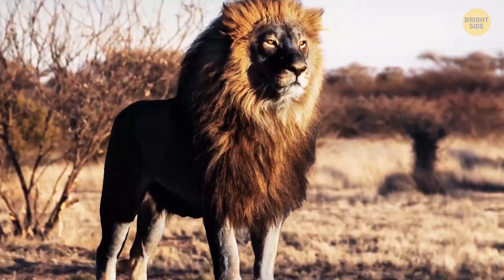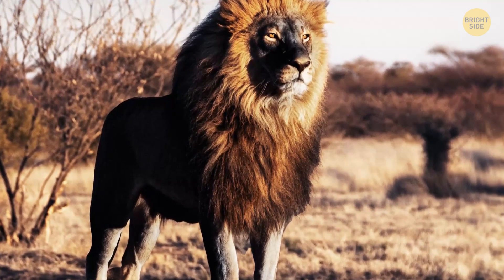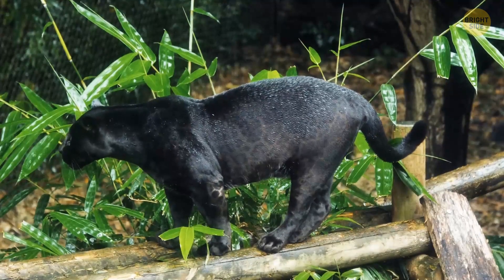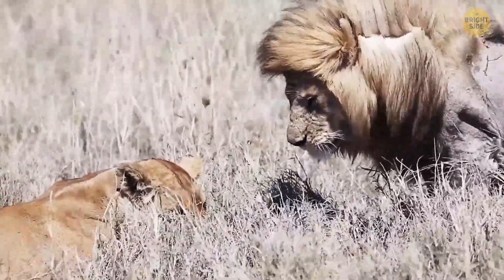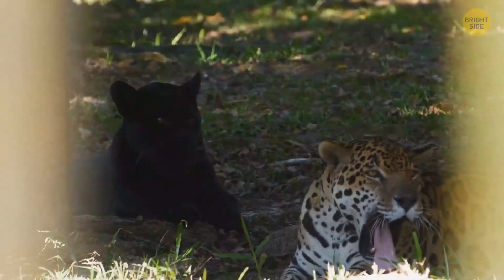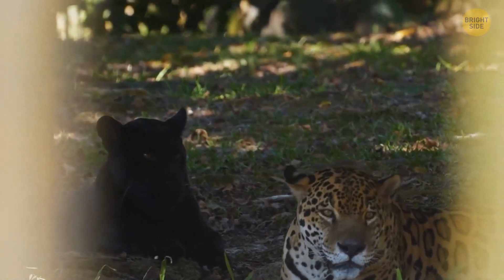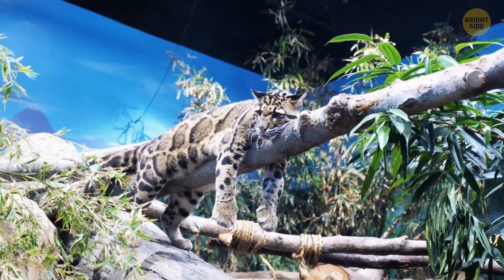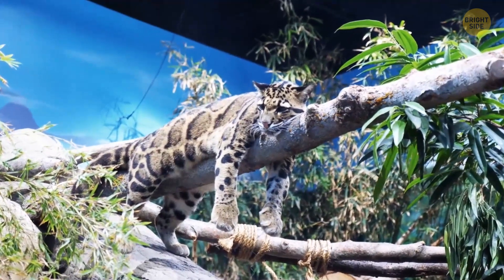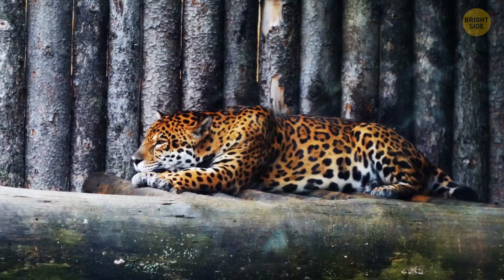We don't know much about these intriguing big cats because only a few of them exist. But there was an unintentional mixing between a black jaguar and a lioness, which eventually resulted in two jaglion cubs. One had a dark gray coat with black spots, because of the dominant melanin gene black jaguars usually have. The other had a lion color and the rosette pattern spots that remind you of a jaguar. There are also liguars — a hybrid of a female jaguar and a male lion.